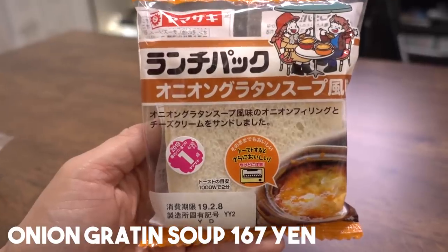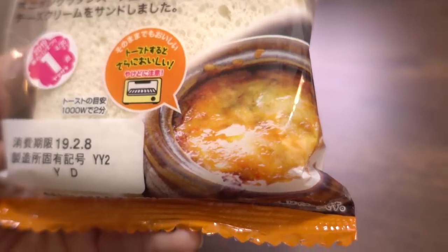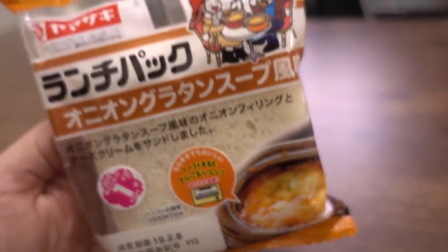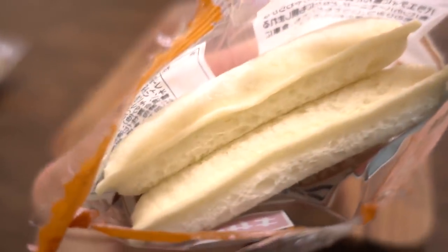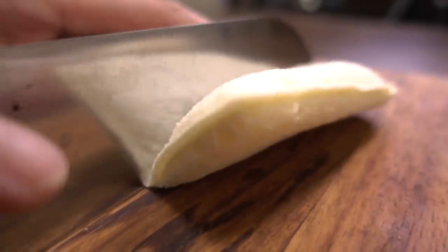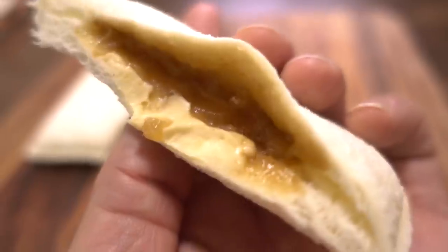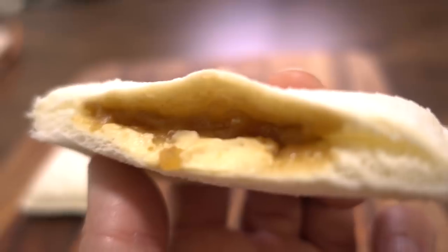Let's start with something savory. The first one is onion gratin soup. My favorite soup — onion gratin soup, also known as French onion soup. Inside there are onion filling and cheese cream. I've never had this. I'm so looking forward to this. Now they say that if you toast this it will taste better, but it's still tasty at room temperature. So we're going to try it at room temperature to see if it actually does taste good.